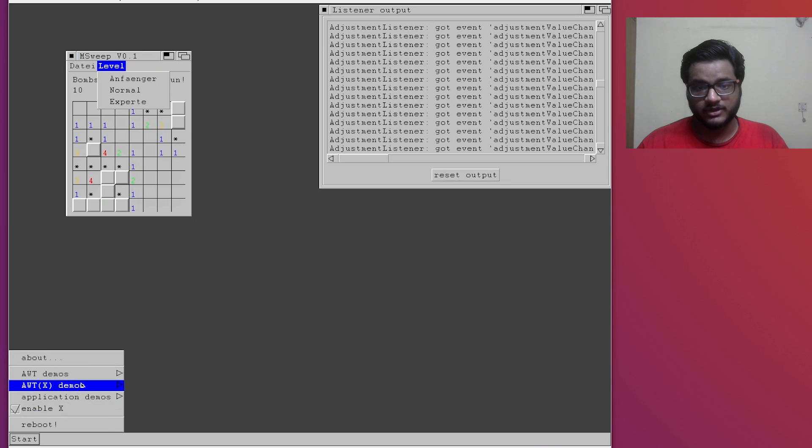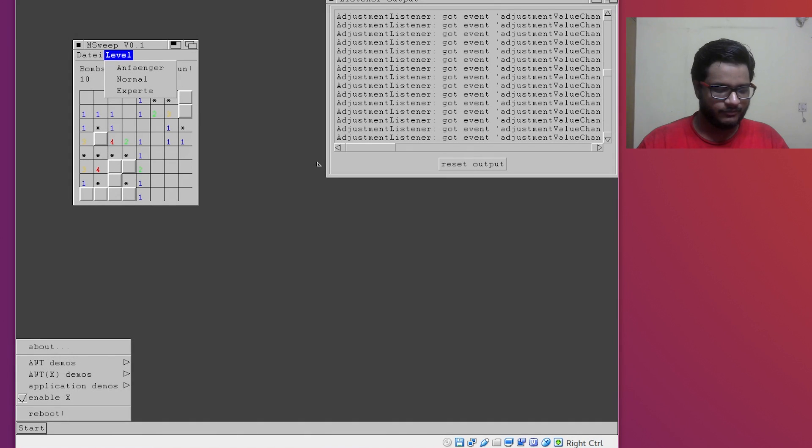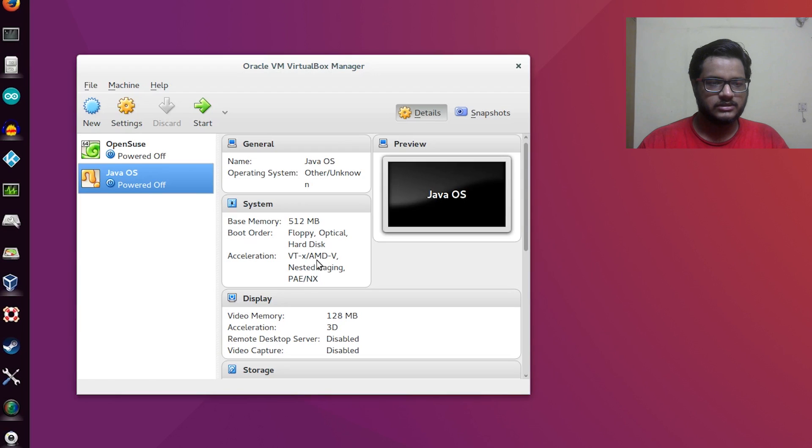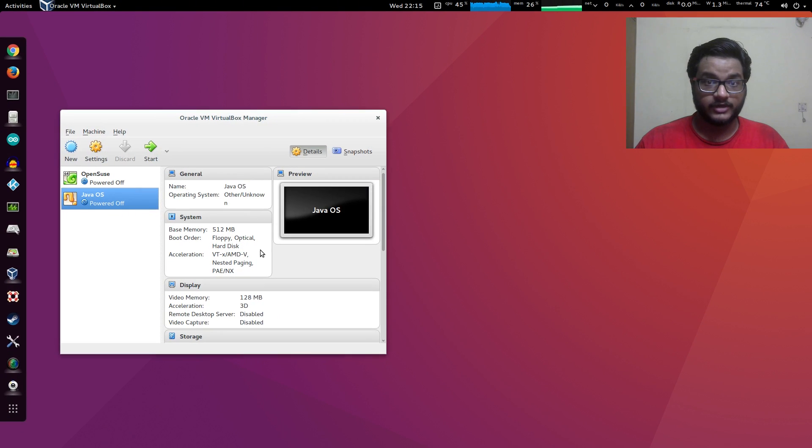The OS image is only about 64 MB and requires 128 megabytes of RAM, so it's really easy to run on a virtual machine if you want to experience it. That's about it - there's not really that much to it. I found it really awesome that someone actually went ahead and made an operating system solely based on Java, so I decided to make a video. Thank you so much for watching and I'll see you next time.